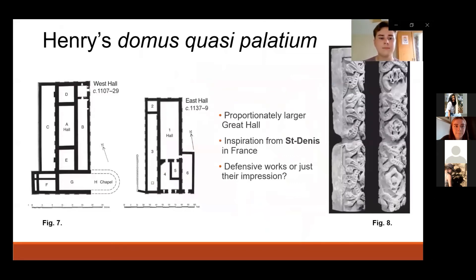So what did Henry do differently in the development of the palace? The Annals of Winchester describe him building at Wolvesey 'a house like a palace' — a domus quasi palatium. The diagram here shows Gifford's West Hall on the left in comparison to Henry's East Hall to the right. While the earlier hall may look significantly larger, it has been theorised that room C may have actually been a raised planted garden, evening out the sizes slightly. The Great Halls show a marked difference, as Henry's Eastern Great Hall is proportionately much bigger. Medieval art scholar Czarnecki suggested that some architectural details, such as the decorated door jamb shown here, take inspiration from the Cathedral of Saint-Denis in France, which Henry is known to have visited.